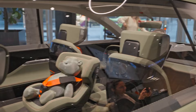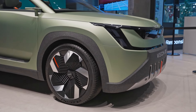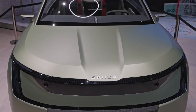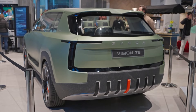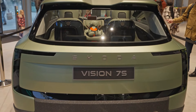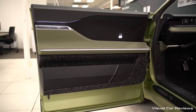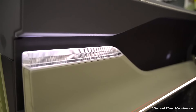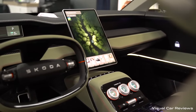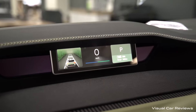Sustainable materials with a luxurious touch. Skoda isn't just focusing on fancy gadgets — they're prioritizing sustainability too. The Vision 7S interior is crafted with recycled materials like tire veneer for the floor and boot, making a conscious choice for the environment. But this eco-friendly approach doesn't compromise on luxury. The upper dashboard features a dark faux leather finish, and higher trim levels will likely offer options like genuine leather or microfibers. Skoda's design team has cleverly combined practicality with a premium feel, creating an interior that's both comfortable and good for the planet.